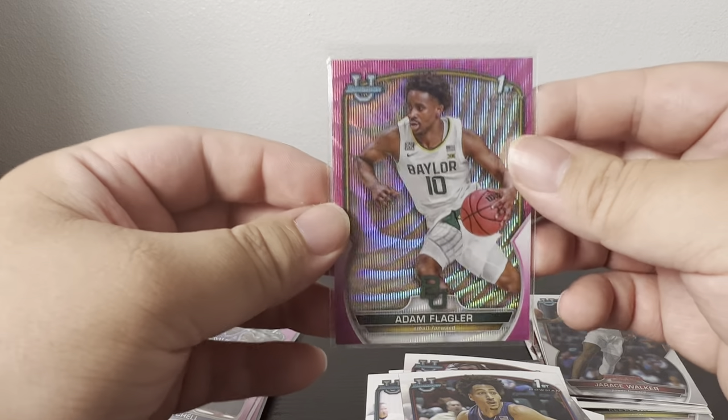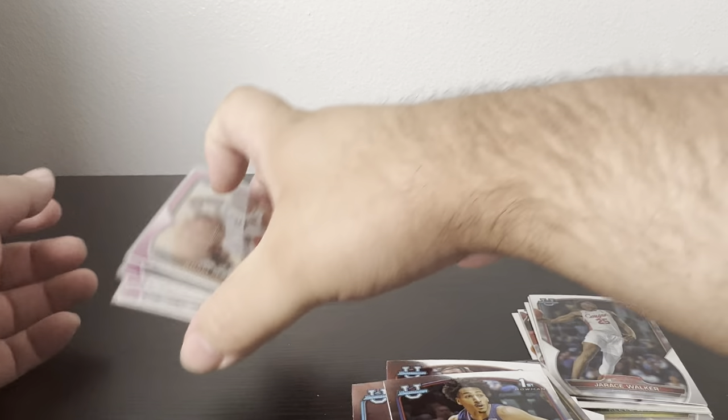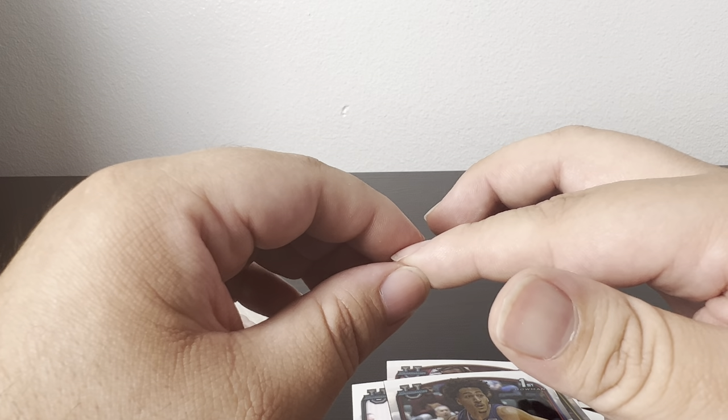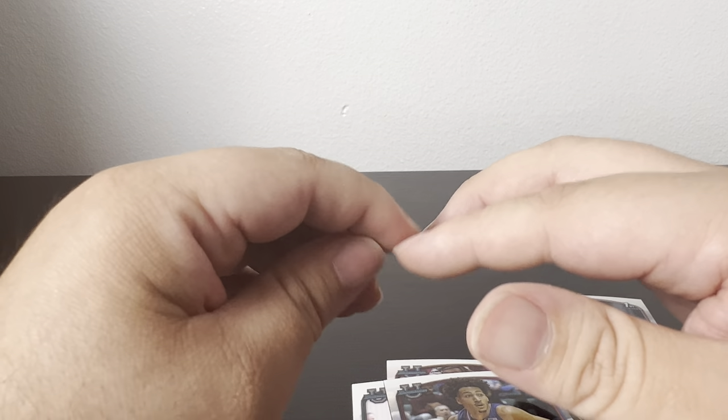That's it — nothing too exciting, just the base common pinks and that one numbered Adam Flagler out of 125. That will do it for today. Thanks for watching — make sure to subscribe and hit that like button. I'll be adding more videos soon and trying different content. Leave a comment to let me know what you like watching, whether it's random box openings of different sets or card hunting videos. Thanks for watching!